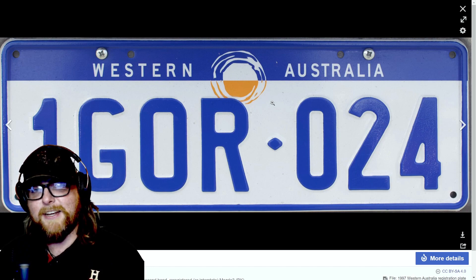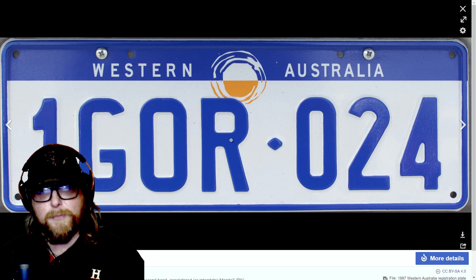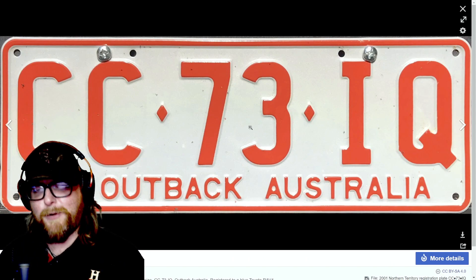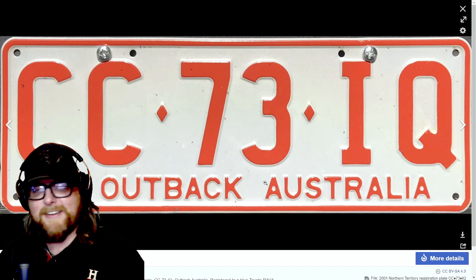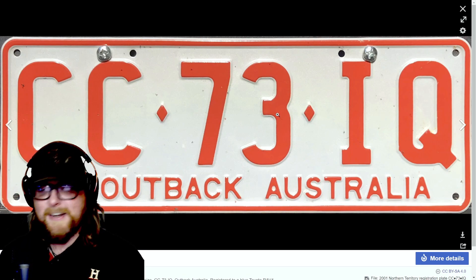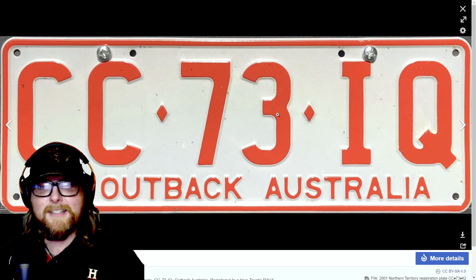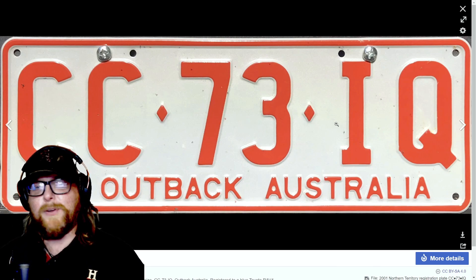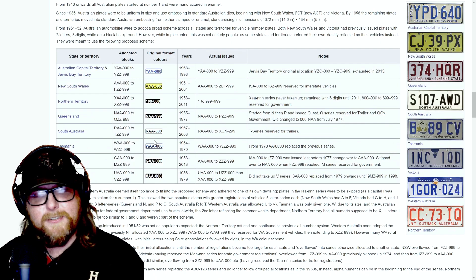The Western Australia plate has a splash of color with 'Western Australia' at the top and numbers on the bottom — a little different. Very nice. Then Northern Territory — 'Outback Australia' right on the plate, and you have that outback color, the orangish-red of the dirt, the soil, the red rocks. That desert color looks really cool.